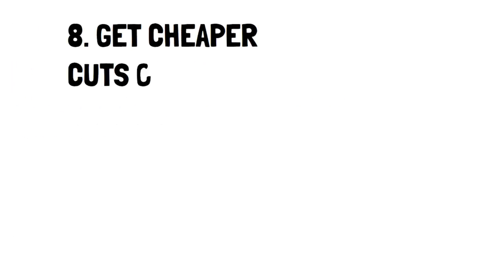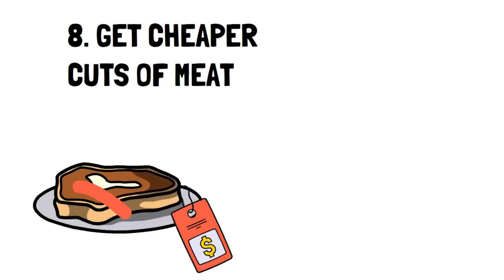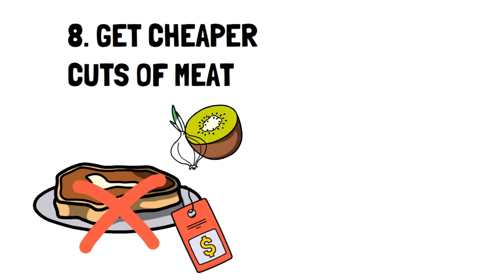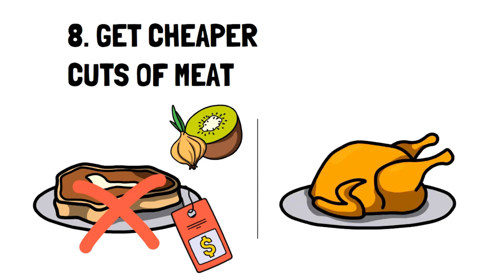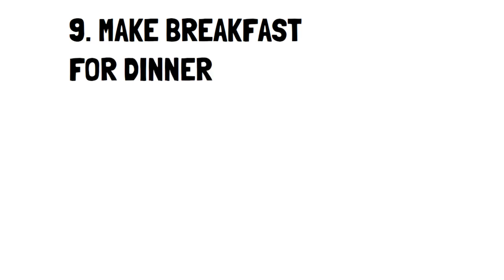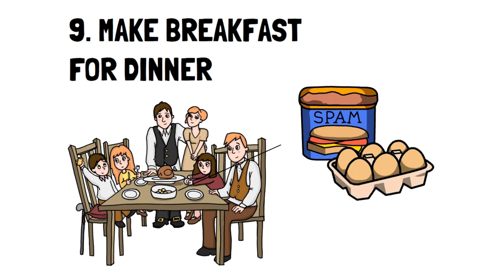Number 8: Get Cheaper Cuts of Meat. A ribeye steak is always nice, but it's very expensive. Going for the cheaper option isn't always bad, as there are unique ways to tenderize meat, like using kiwi puree or onions. Another option is to buy chicken whole instead of the parts. Number 9: Make Breakfast for Dinner. Breakfast meals are always cheaper than dinner meals, so making your dinner a breakfast meal once a week can help you save money.